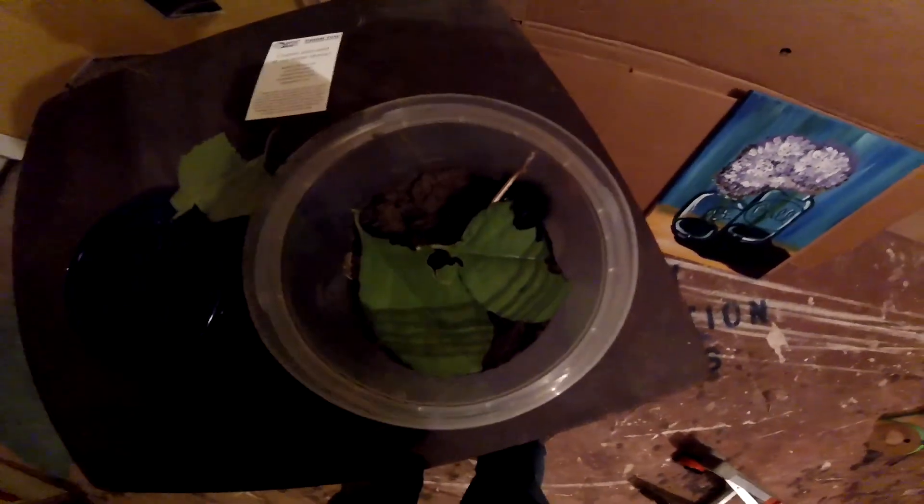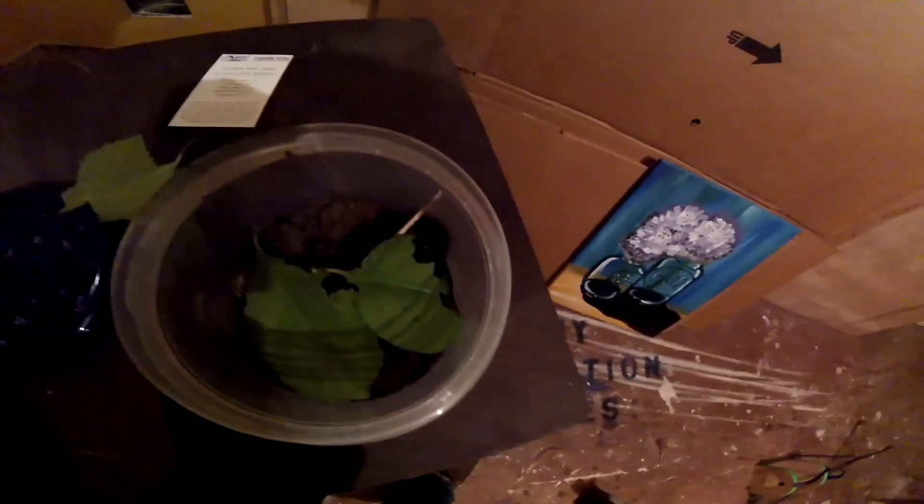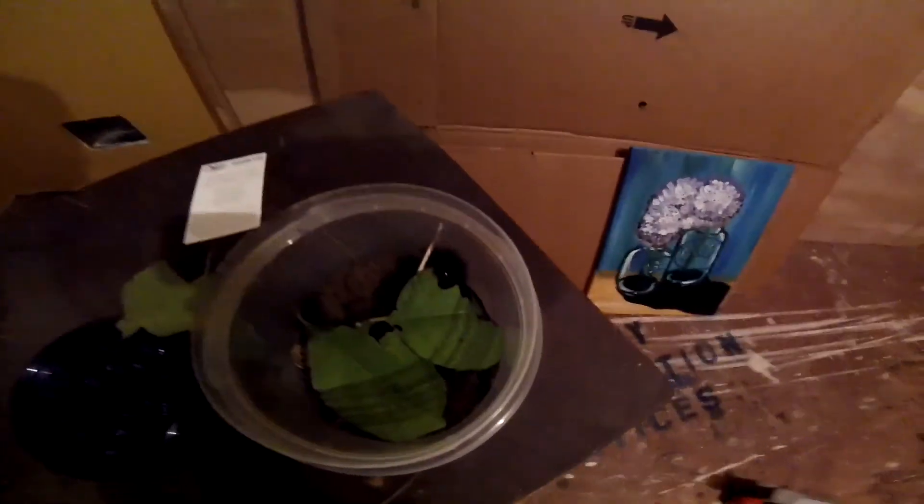I found this giant leopard moth caterpillar. It's black with orange stripes. This sucker can eat through some leaves. I found one of T-Bird's old bug boxes, so I'll put it in here and see him turn into a pretty moth.